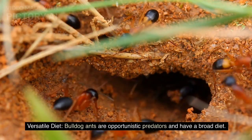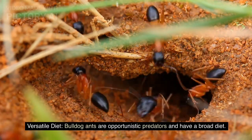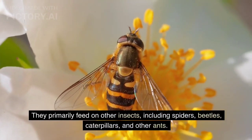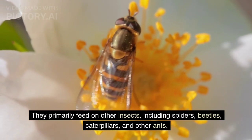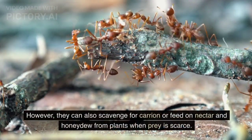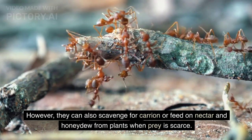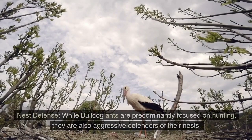Versatile Diet. Bulldog ants are opportunistic predators with a broad diet. They primarily feed on other insects, including spiders, beetles, caterpillars, and other ants. However, they can also scavenge for carrion or feed on nectar and honeydew from plants when prey is scarce.